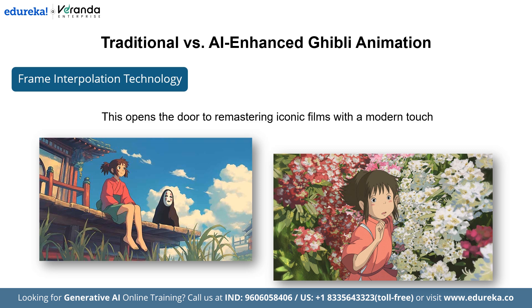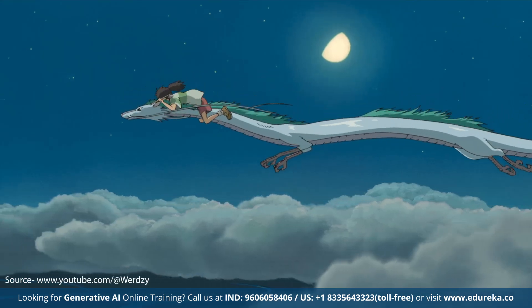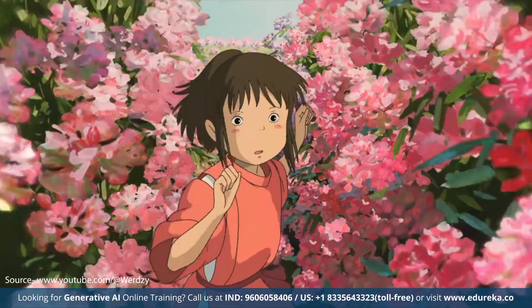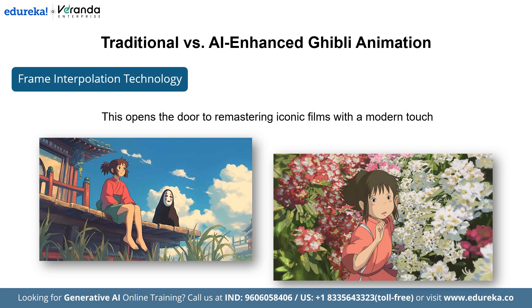Let us have a look at the example — a comparison of AI-enhanced Spirited Away in Poki versus the original version. Now have a look at the original version.